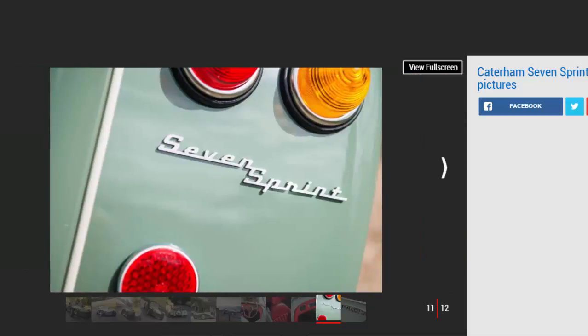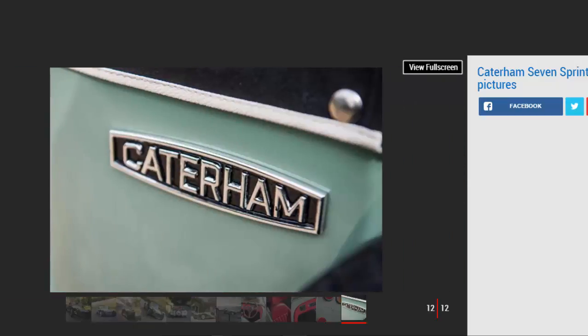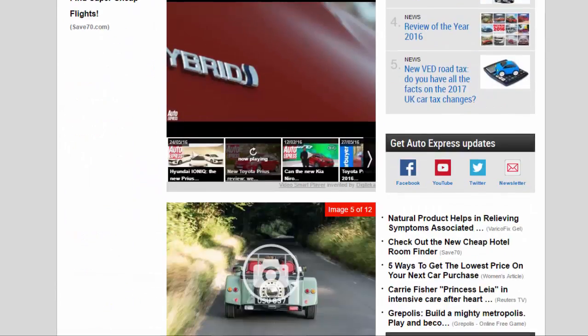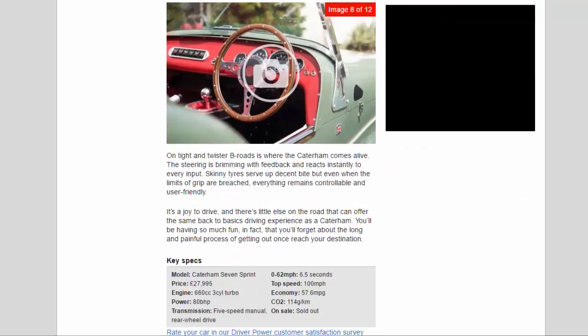On tight and twisty B-roads is where the Caterham comes alive. The steering is brimming with feedback and reacts instantly to every input. Skinny tyres serve up decent bite, but even when the limits of grip are breached everything remains controllable and user-friendly. It's a joy to drive, and there's little else on the road that can offer the same back-to-basics driving experience. You'll be having so much fun that you'll forget about the long and painful process of getting out once you reach your destination.